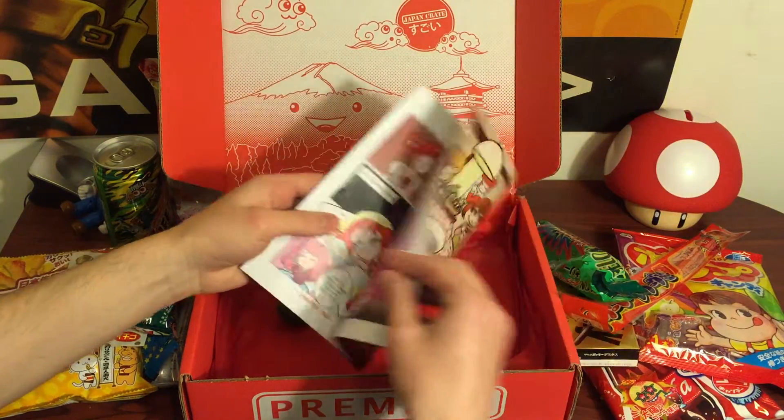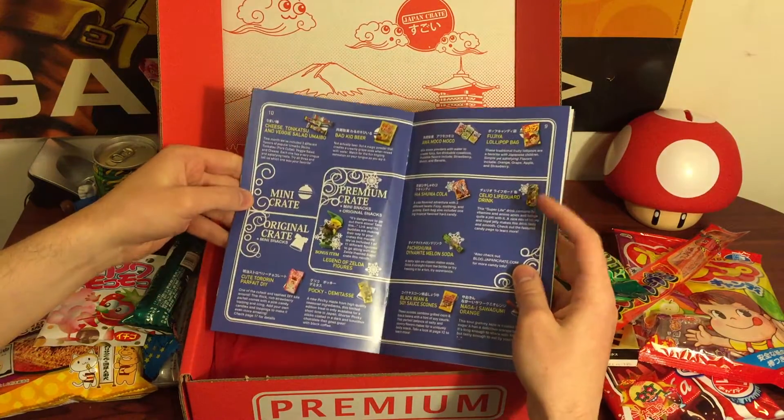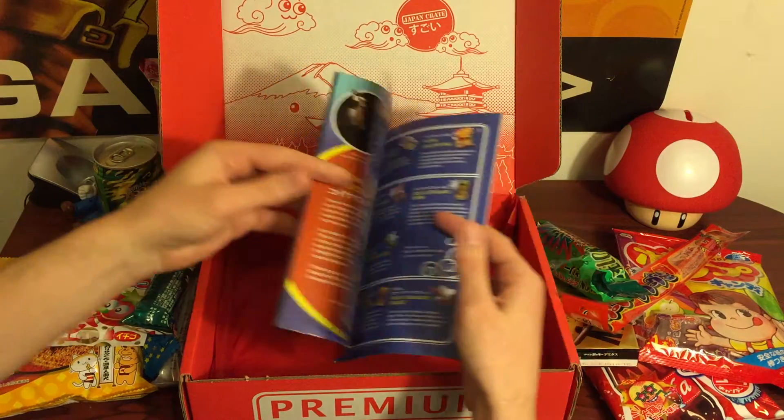There's a lot of stuff in this booklet. Looks like some comics and information. I'll post more information on all the stuff I got.